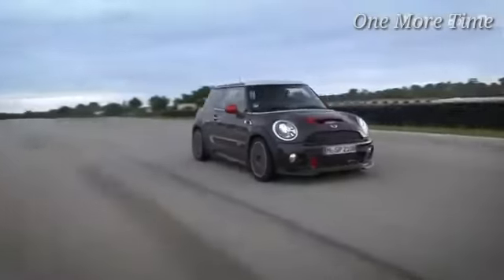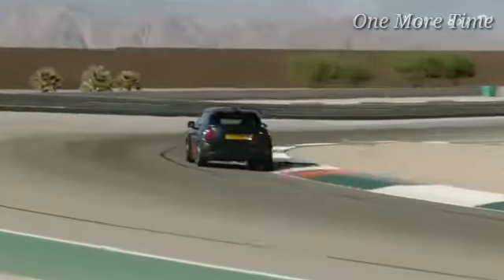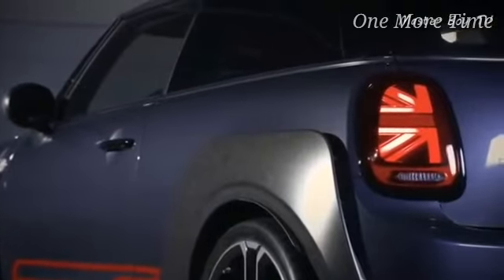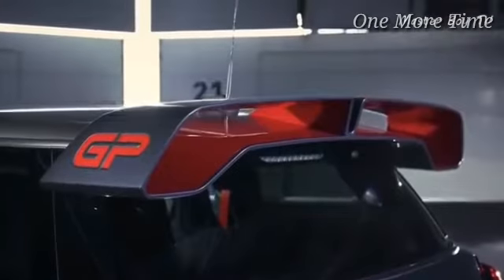Number 7: Mini John Cooper Works GP. Being a Mini, the John Cooper Works GP has the classic looks wrapped around modern engineering. It's built on exactly the same platform as the BMW M135i and uses the same twin turbocharged 2.0-liter engine which produces 306 horsepower. The engine is paired with a front-wheel drive layout and an 8-speed BMW-sourced automatic transmission.